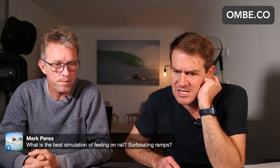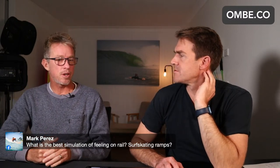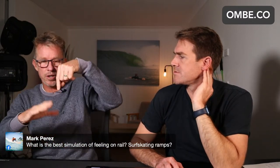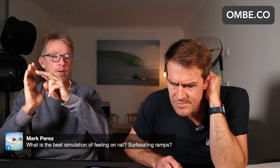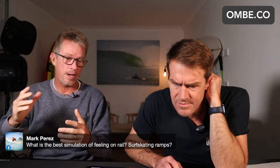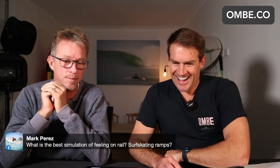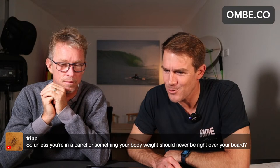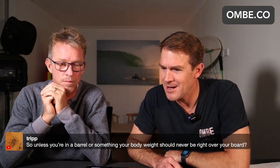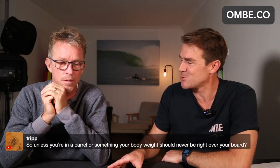What's the best simulation of feeling on rail — surfskating ramps? Yeah, surfskating ramps, because you'd never go around the ramp and stand straight up — the skateboard would just fall out. So you do get inverted. The more inverted you are, the more you can train that feeling of being off balance. Unless you're in a barrel or something, your body weight should never be right over your board. I think this links back to your quote: surfboards are not meant to be stood on.